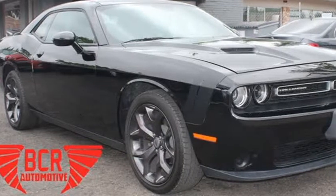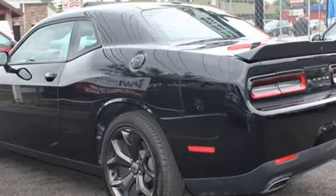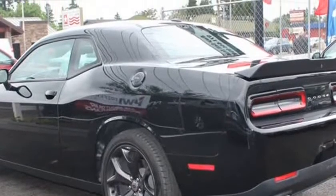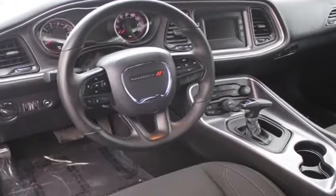This 2017 Dodge Challenger is brought to you by VCR Automotive Inc. We have for sale a beautiful black 2017 Dodge Challenger with a 3.6L V6 OHC 24V engine, equipped with the following features.